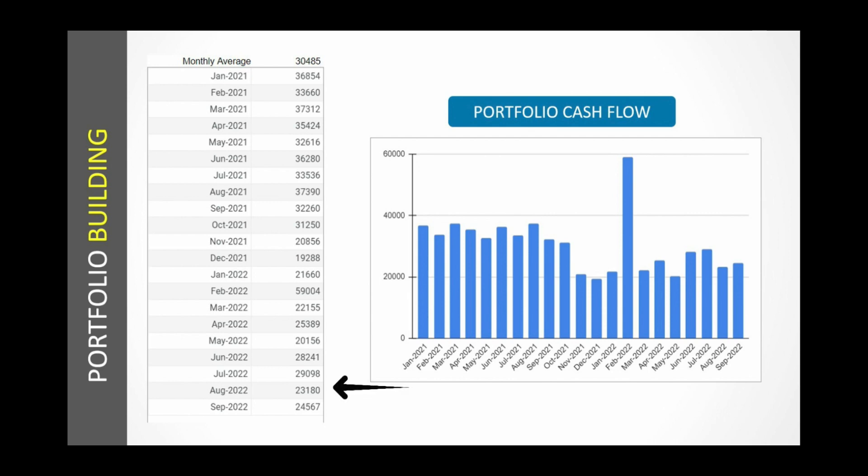We invest every month. Here you can see how much money we have invested each month. For example, in August 2022, we invested Rs.23,800, and in September — which is this month — we have already made the investment and the amount is Rs.24,567. Which stocks we bought in September, you will come to know in the next portfolio update. So stay tuned for the update.